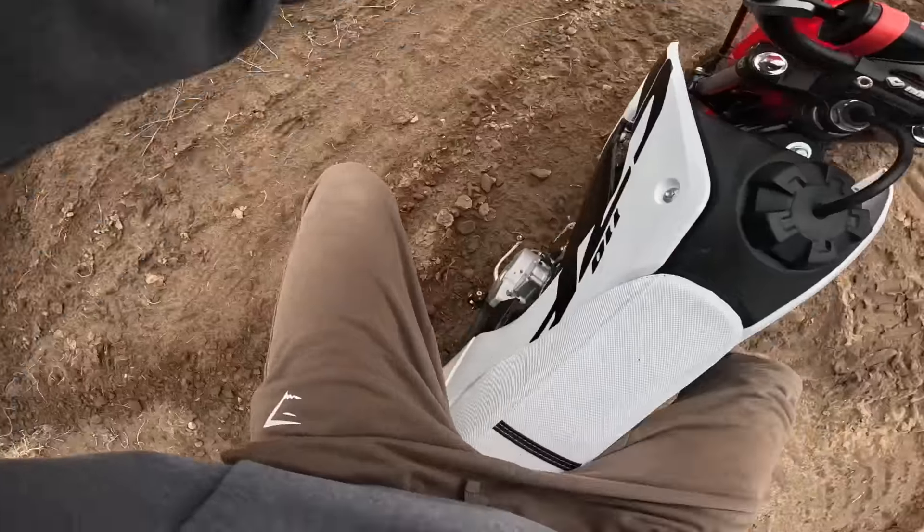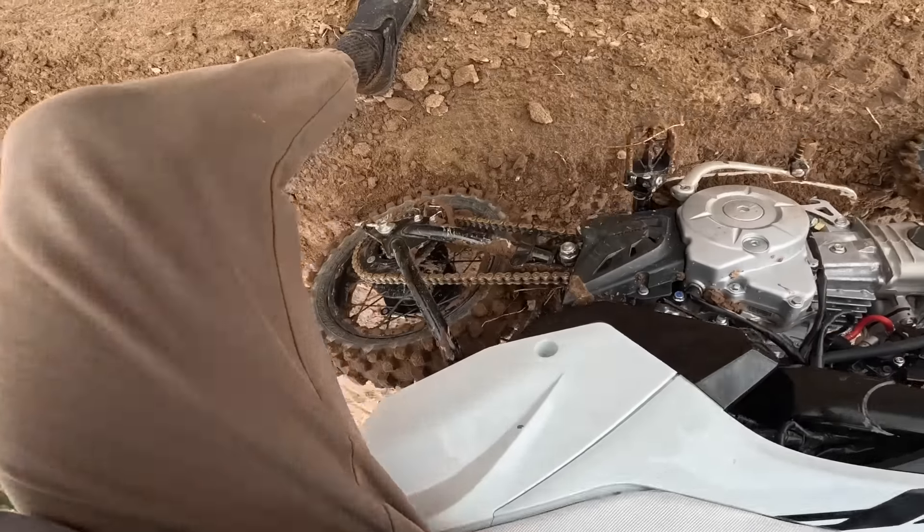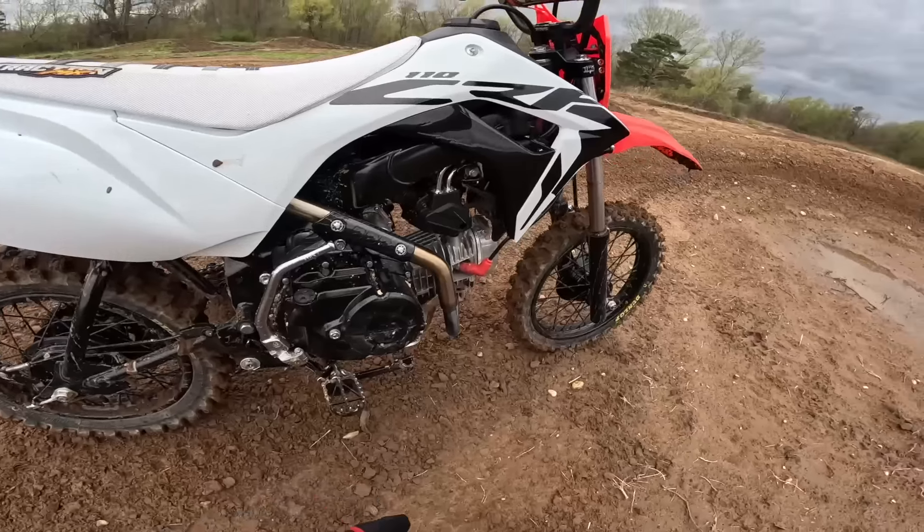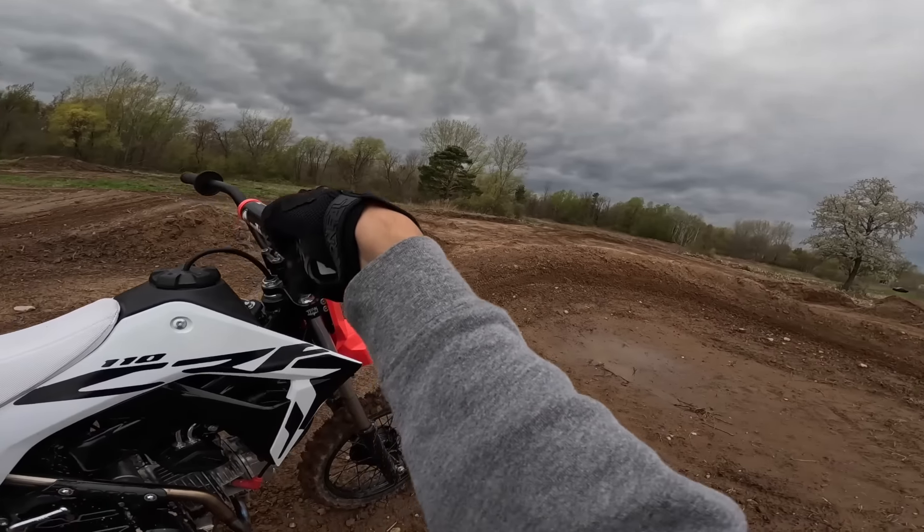I thought I was going down. Got a bunch of dirt in my chain — packed with dirt. I'm going to head back to the house — once again it's about to pour on me. All right, that's a wrap. It's about to pour so I'm going to try and beat the rain.